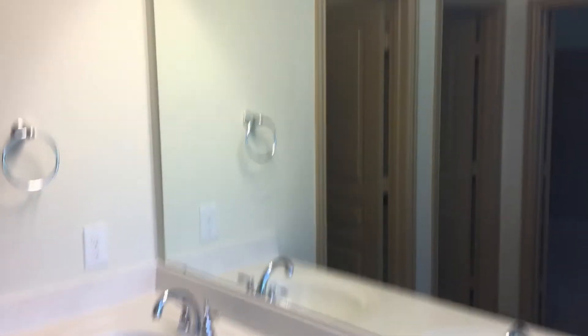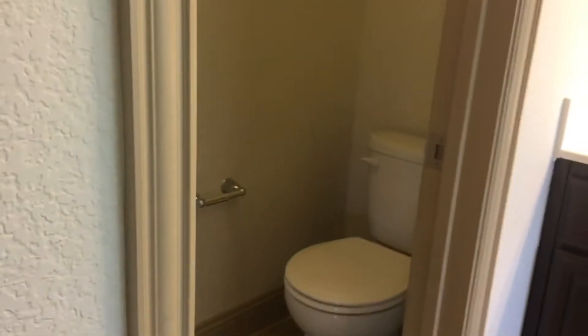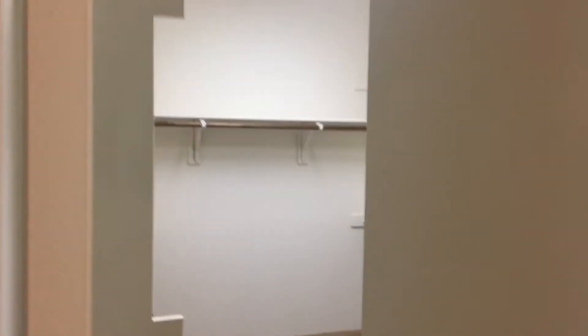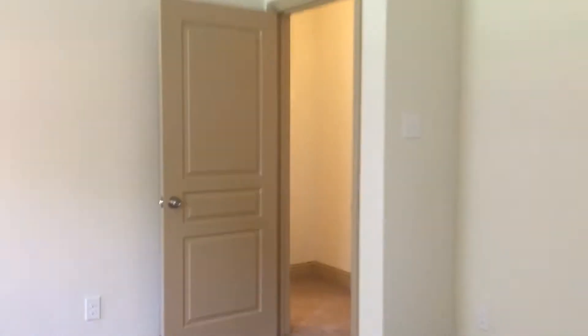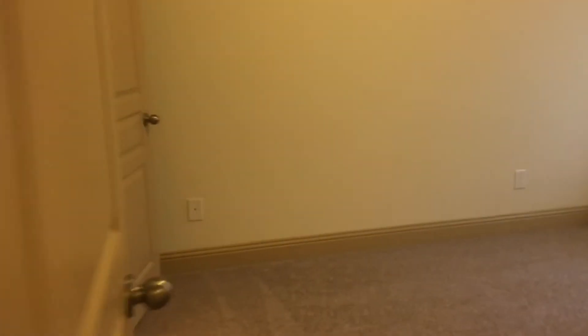You have dual sinks, and there's a separate little room for the commode. This is the walk-in closet, and it is absolutely huge — you have to come see it to really believe how big it is.